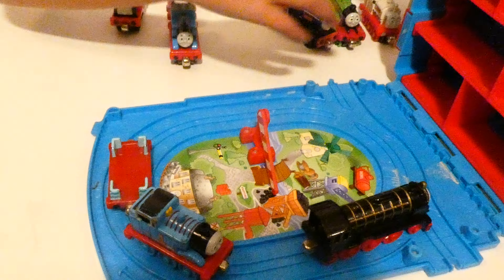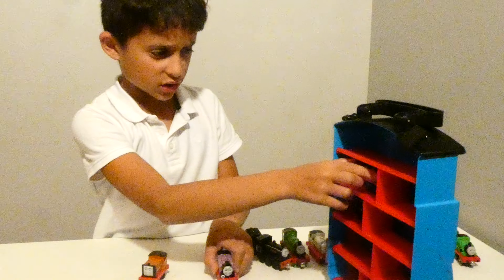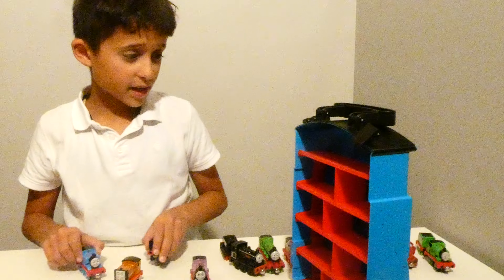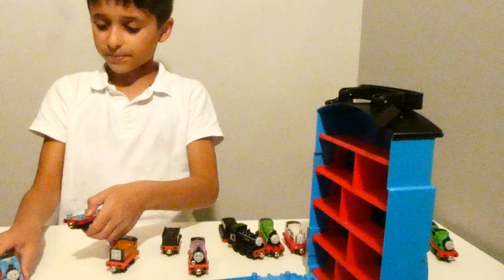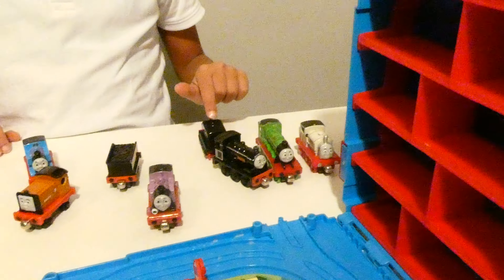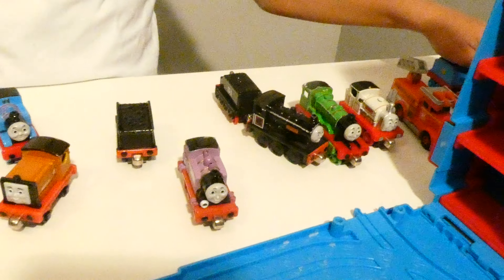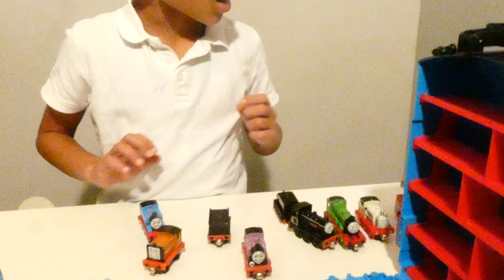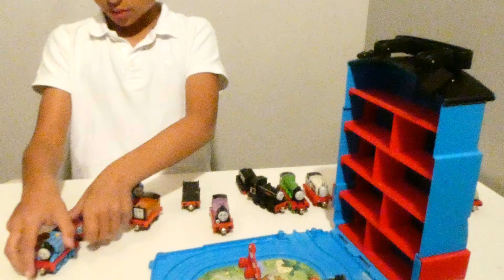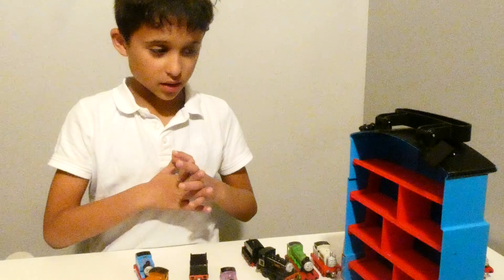It looks like here you can put all your minifigures. But first, before we do that, how many are there? It seems a lot. Let's count: 1, 2, 3, 4, 5, 6, 7, 8, 9, 10, 11, 12, 13, 14, 15, 16, 17. Those are quite hard numbers, right? But when you practice you can say them easily. There's about 17 here. That's a lot.